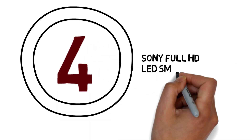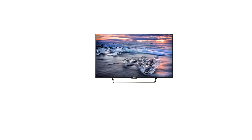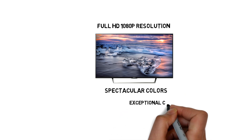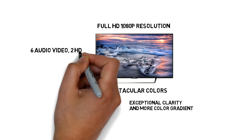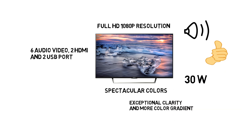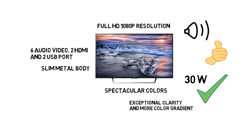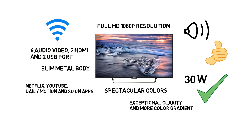Number 4: Sony Full HD LED Smart TV. Sony 108 cm LED Smart TV comes with Full HD 1080p resolution. Its Triluminous display provides spectacular colors, and X-Reality Pro provides exceptional clarity and more color gradients. It also comes with 6 audio-video ports, 2 HDMI ports, and 2 USB ports. Its audio quality is good with 30W output. This television has a very slim metal body and looks nice. It also has built-in support for Netflix, YouTube, Dailymotion, and more apps, and you can connect it via inbuilt Wi-Fi.